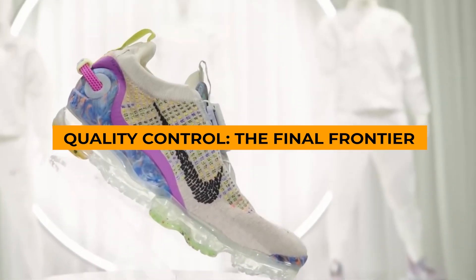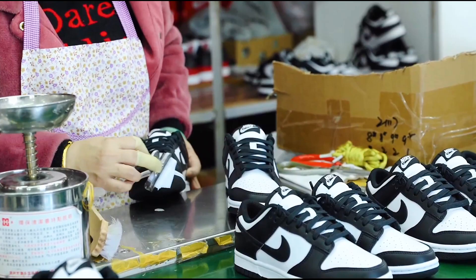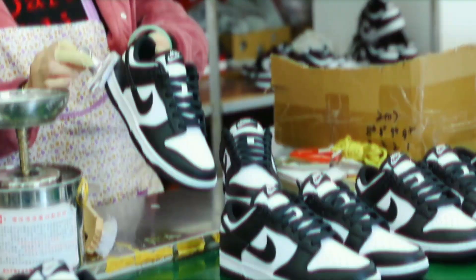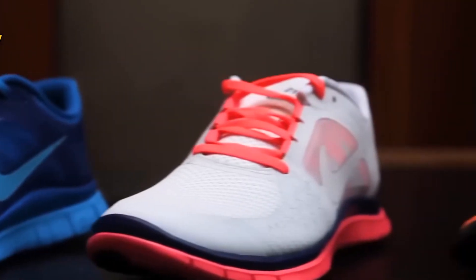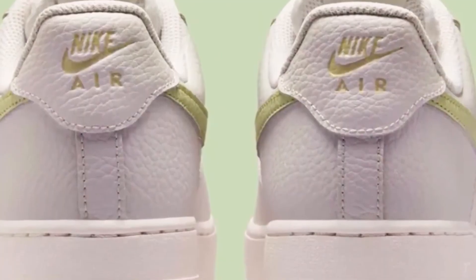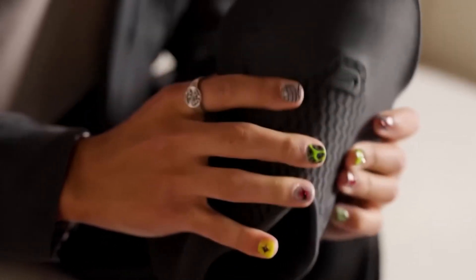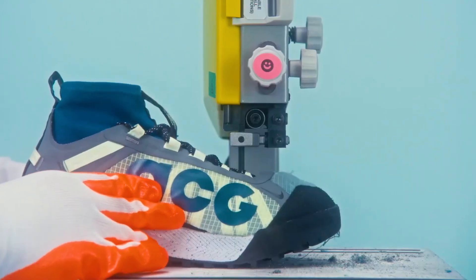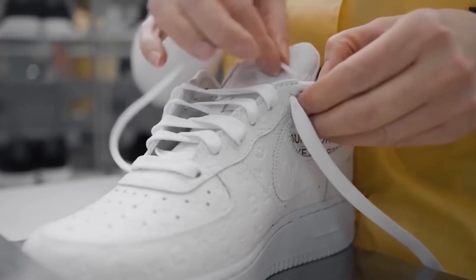With the sole secured, the shoe is almost ready for action — but there's one final step. In an industry where mistakes can cost millions, Nike uses a mix of skilled workers and new technology to keep its quality high. Before leaving the factory, each Nike shoe goes through more than 20 quality checks. Trained staff look closely at each shoe, checking the stitching, materials, and how it's put together. They bend and twist the shoes to make sure they'll last, and special machines also put them under pressure and repeated impacts to copy what happens during sports.